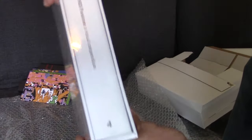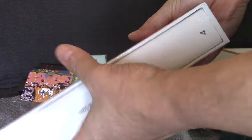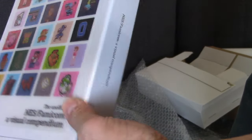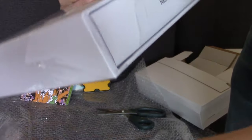But the pièce de résistance is the book. This is a mammoth beast and I really mean that — you've got well over 500 pages. Bitmap Books really set out to produce a nod and a tribute to Nintendo's history of the NES, showcasing all the graphics and catalogue of the iconic games which played a big part in their history.